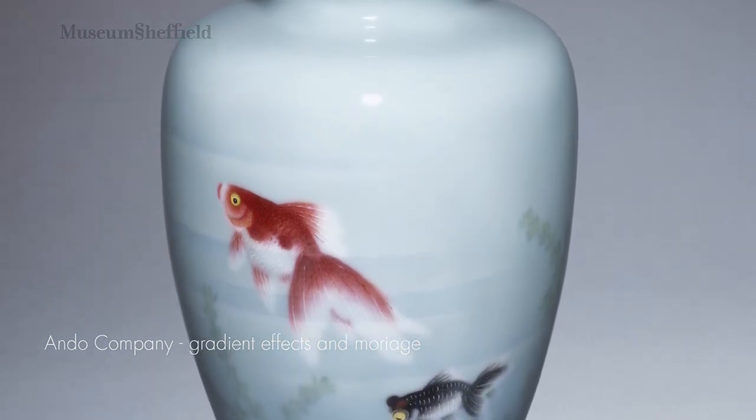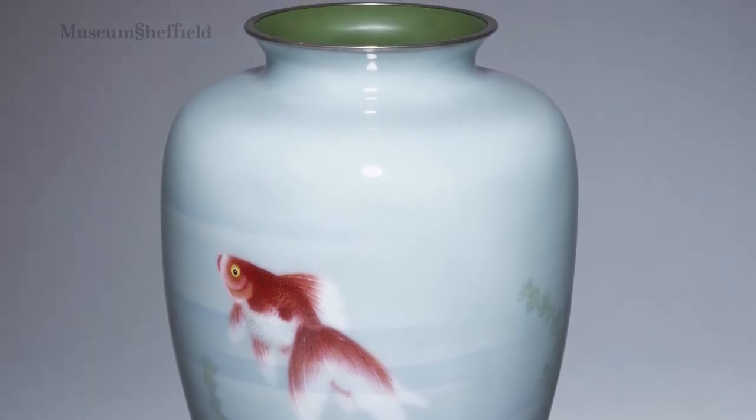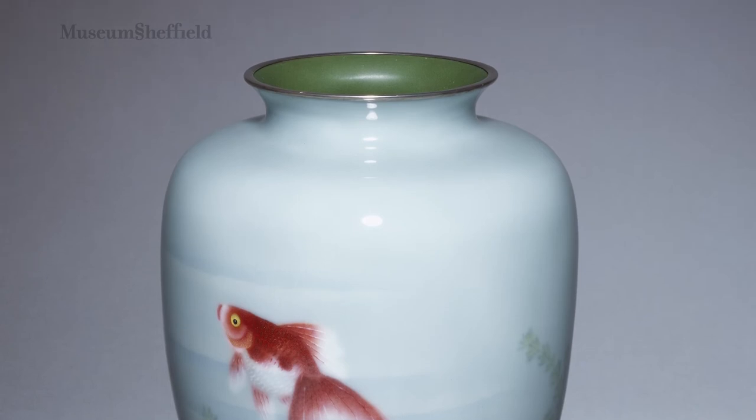The Ando Company were also responsible for a process known as Moriage, which literally means piling up. It seems to me that if there's an easy way of doing something, Japanese craftsmen won't take that way — they'll take the more difficult way. With Moriage, the raised effect where a design or motif is almost in three dimensions could very easily be done by hammering out the copper body. But the Japanese do it by literally piling up and raising the enamels and polishing them. A very, very difficult technique indeed.